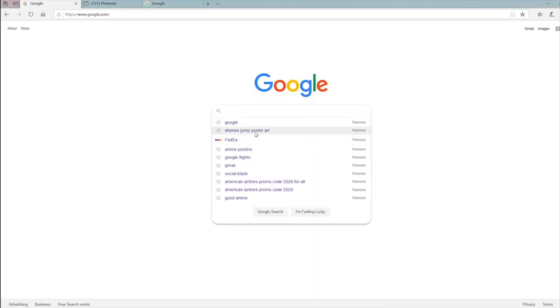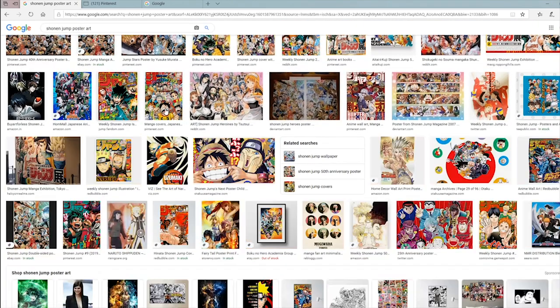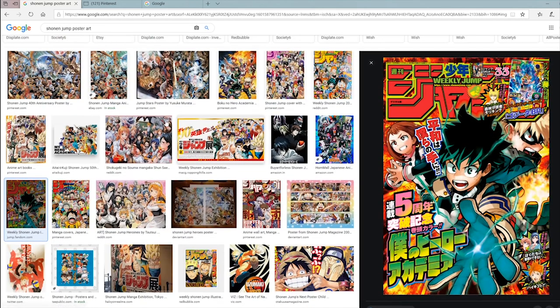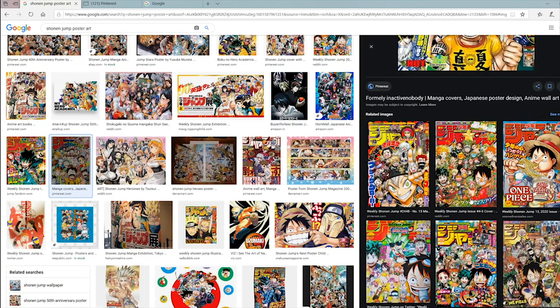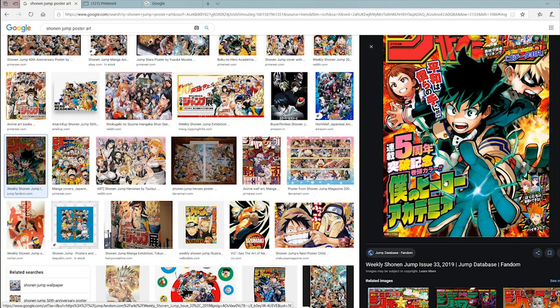The first thing you're going to want to do is find your anime poster. What I usually like to do is go to Shonen Jump poster art and look through images to find a poster I like. You can go with something like this, or something like this. The higher the resolution of the photo, the better it's going to come out. I like to print Shonen Jump covers because they have a lot of color, a lot of different characters, and overall they just look really sick on your wall. After you find one you like, right-click and save it somewhere on your computer.